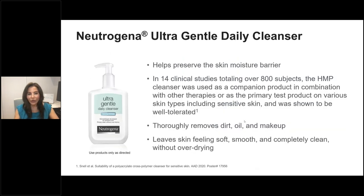The cleanser with HMP technology we're referring to is the Neutrogena Ultra Gentle Daily Cleanser. It is a cleanser that preserves the skin's moisture barrier and has been evaluated in 14 clinical studies with over 800 subjects. It's been tested as a primary product in combination with other therapies — an effective cleaning solution for patients that preserves skin barrier function while delivering a positive aesthetic experience.